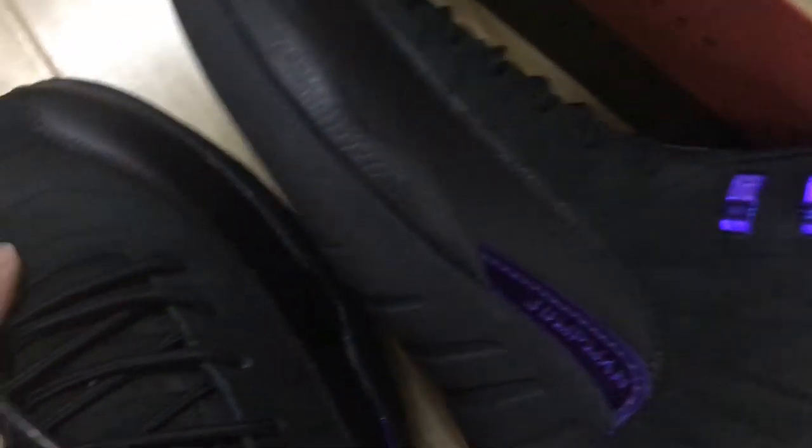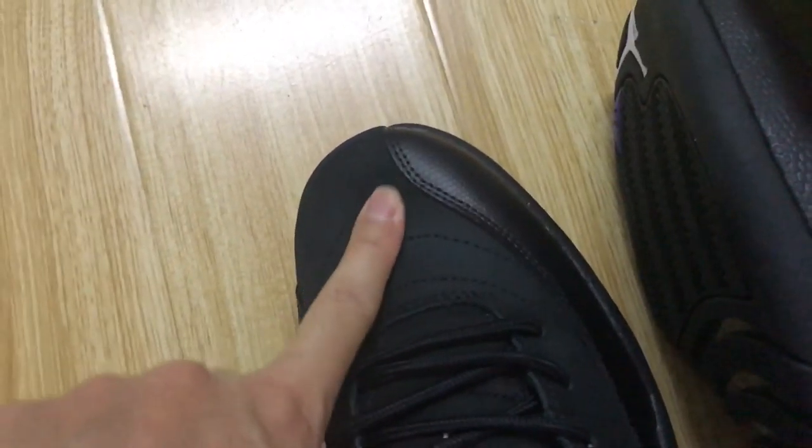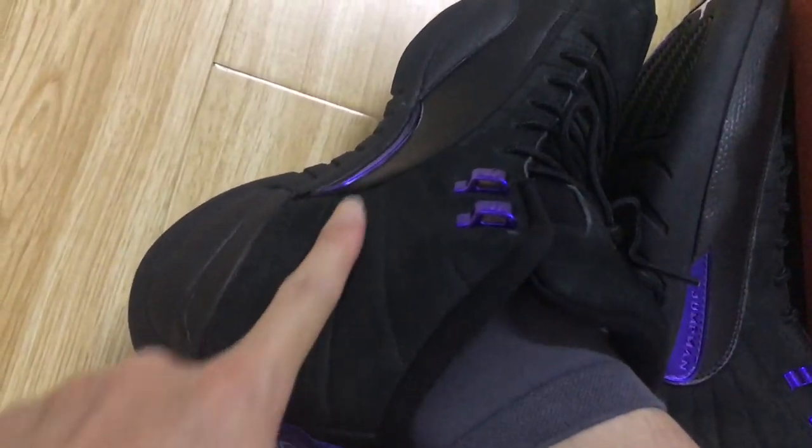As we can see, the upper is made of the first grade nubuck leather. And here is the regular leather.